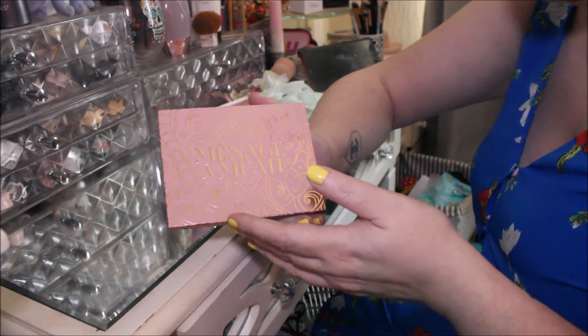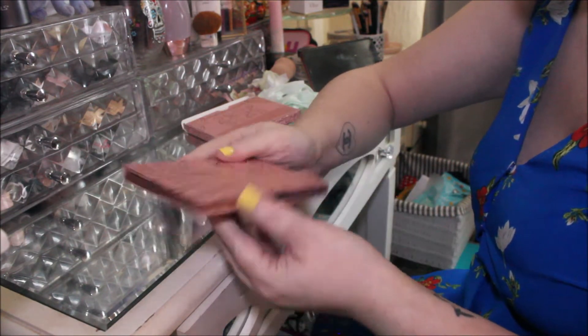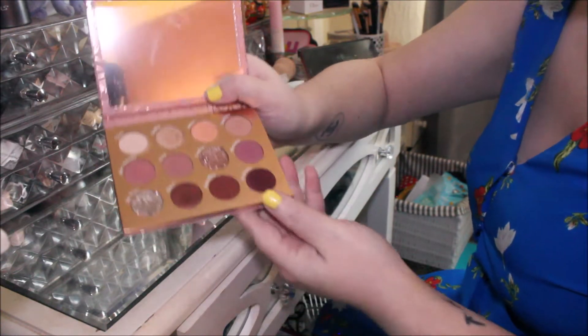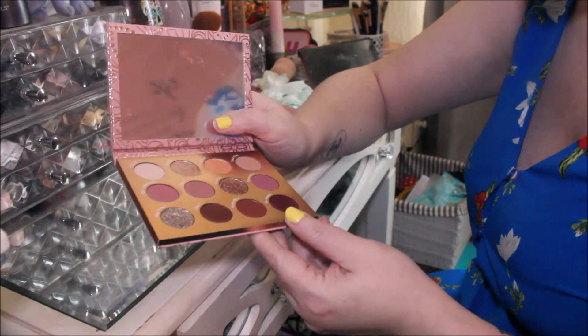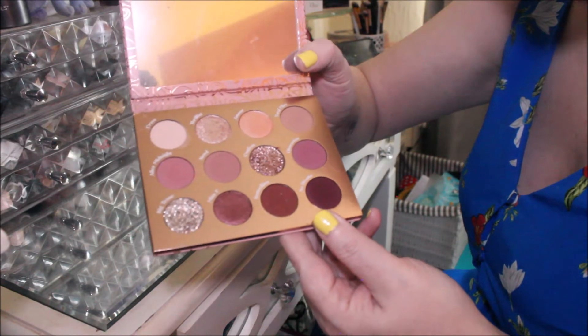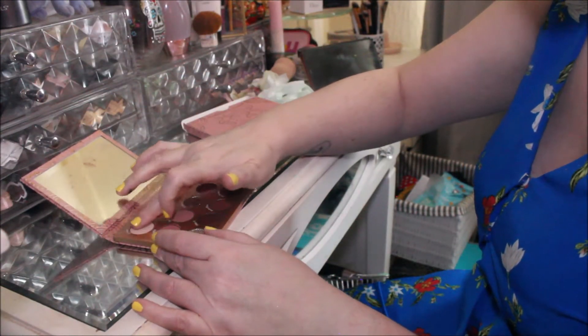I use them but not a lot — maybe once when testing the palette. If I do, I'll always put a glitter glue down first and go in as carefully as possible, especially with my eyes being the way they are. I had a nasty accident when I was younger. Anyway, look at this palette — it is so pretty!